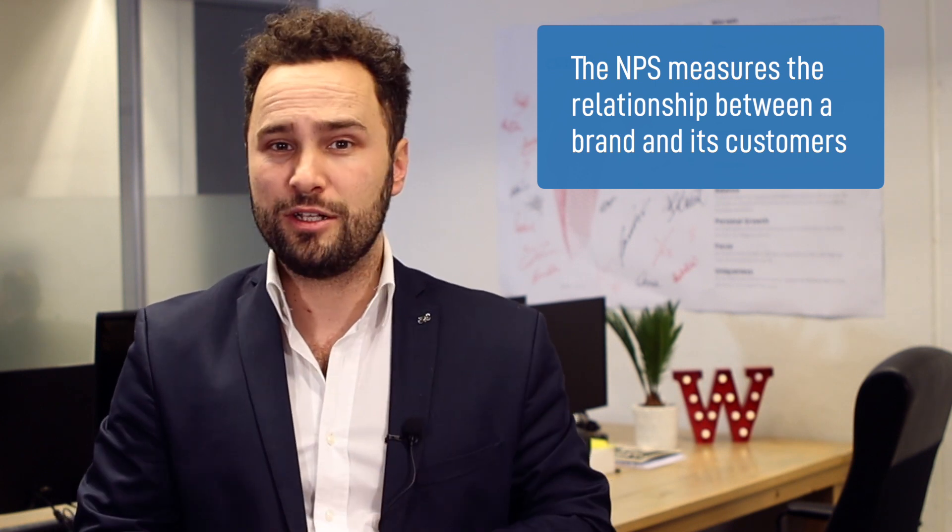First of all, in case you don't know, NPS stands for Net Promoter Score and it is a metric for assessing customer loyalty for a company's brand, products or services. It is an important metric for enterprises because it measures the strength of their relationship with their clients. This NPS is used as a general indicator of performance and it is usually connected to company level goals.